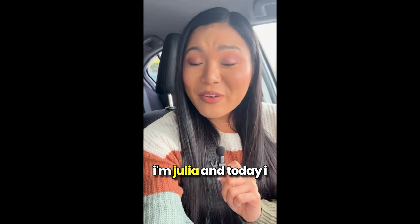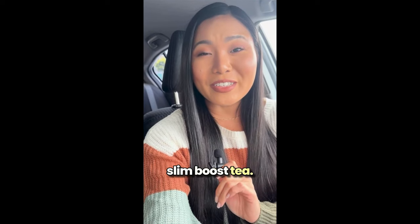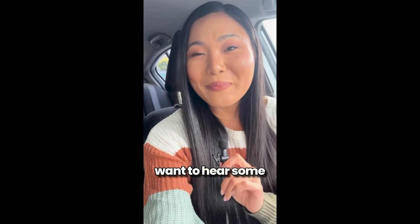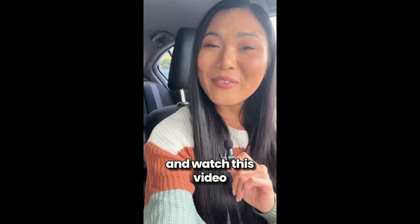Hey guys, how's it going? I'm Julia and today I want to chat with you about this awesome new product called Slim Boost Tea. If you're curious about what Slim Boost Tea is all about and want to hear some important tips and all the juicy details, stick around and watch this video until the end.